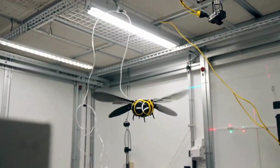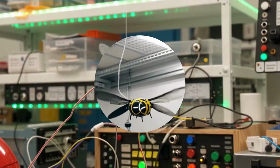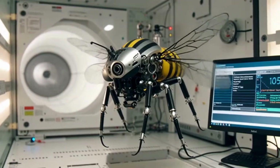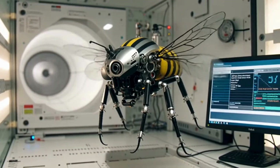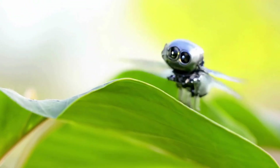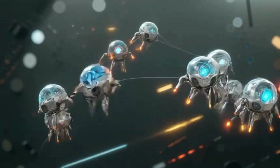They don't need GPS. Instead, they use AI and onboard sensors to navigate like insects — avoiding obstacles, following light, and working together. In labs, scientists test them under microscopes, controlling them with lasers and electric fields — no wires, no remote, just pure science.